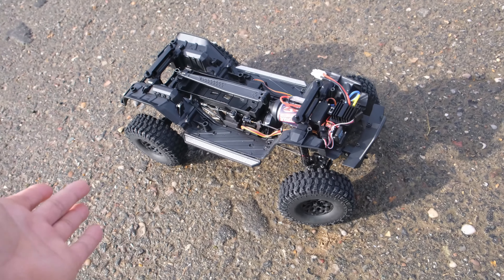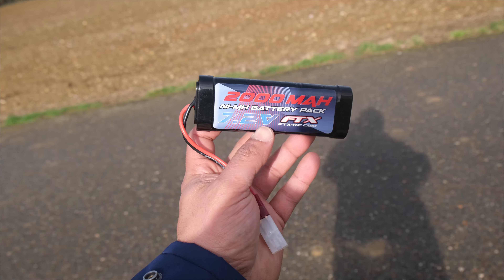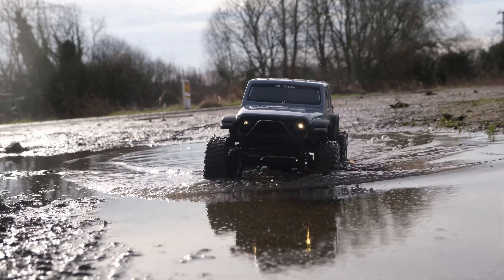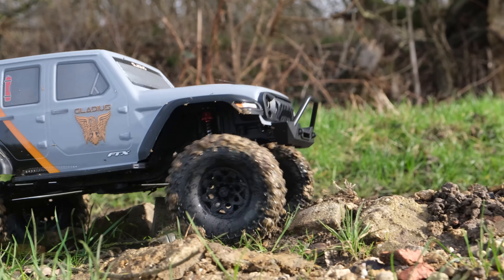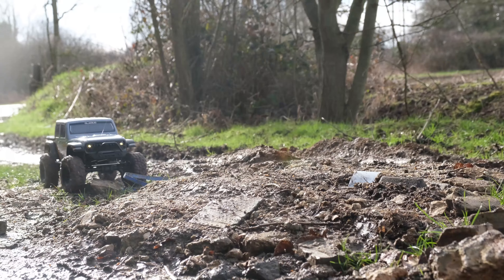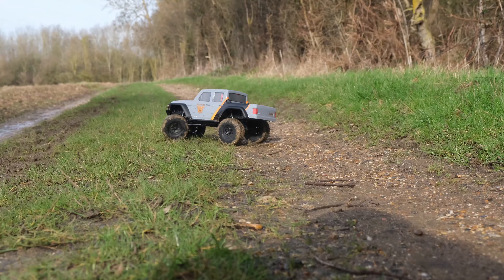This truck is incredibly capable off-road, handling many different types of terrain and it will easily handle your favorite trail. This is a complete ready-to-run package and whilst they only include a nickel metal hydride battery in the box, this is more than enough to get you up and running. The FTX Gladius has an epic looking body and although it's pretty basic it does feature some nice detail. It offers everything the TRX4 does for half the price, and because this truck is almost identical in design to the TRX4, there are even some parts which are interchangeable.